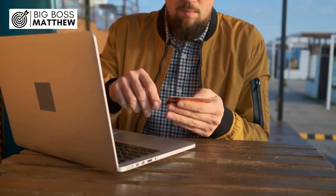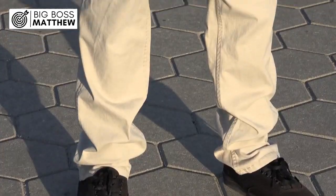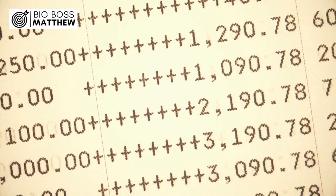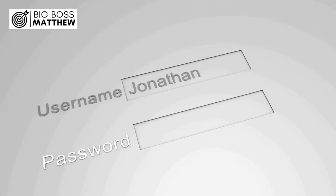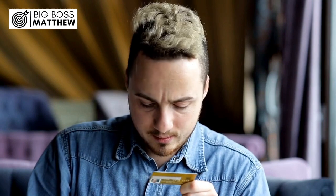Number 1: Why can't I use my debit card to buy online? Have you ever found yourself frustrated at the checkout screen, trying to make an online purchase with your trusty debit card, only to be met with a rejection message? It's a common scenario, and one that often leaves people wondering why they can't simply use their debit card for online transactions. The answer lies in the policies of your bank. Many financial institutions have stringent measures in place to protect against fraud and identity theft, and this includes restrictions on using debit cards for online purchases.